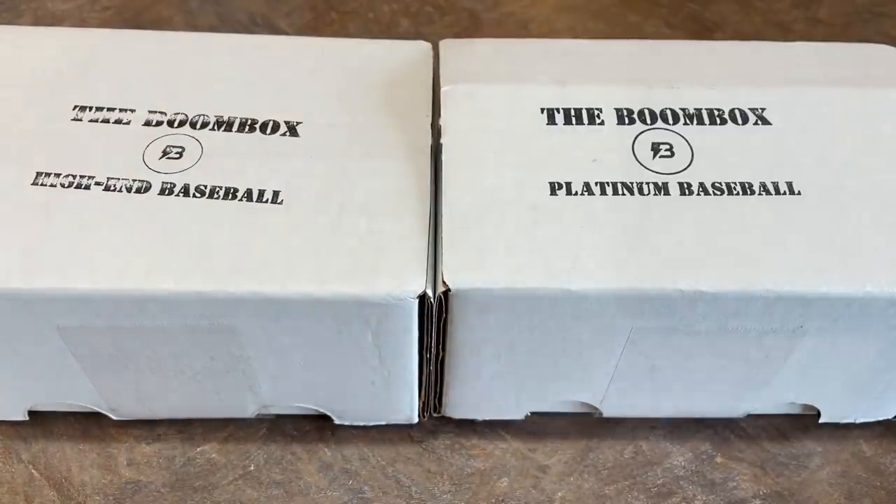Hey everybody, welcome back to another brand new video sponsored by FanDuel. Today we're bringing you the April high-end and platinum edition of the Boombox. I'm pretty excited about this because we're doing them both in the same video — the first time I've ever combined both into one video. We've got a couple announcements and a world premiere, or at least a channel premiere, of the brand new Elite Boombox.